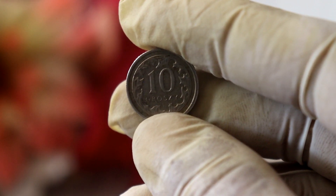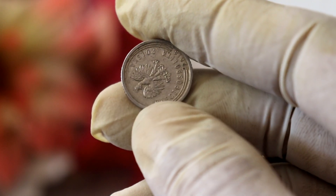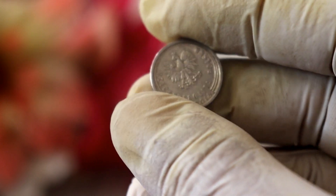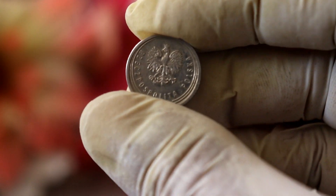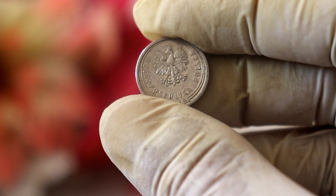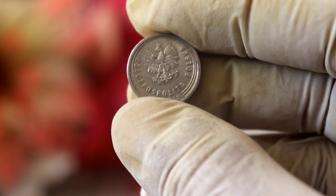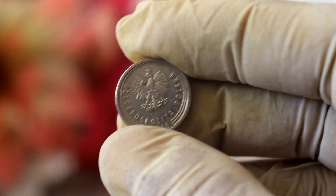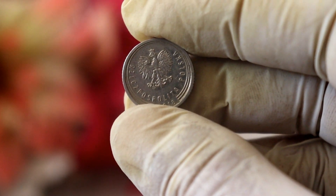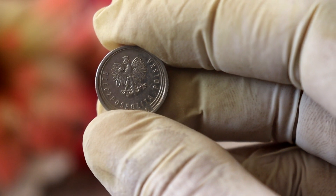The first factor that affects the value of a coin is its condition. Coins that are in excellent condition, with minimal wear and tear, are generally more valuable to collectors. On the other hand, coins that show signs of damage or heavy circulation may not fetch as high a price. So, if you have a 2018 10-grosz coin in pristine condition, with all the details clearly visible, it could be more valuable than a worn-out coin.